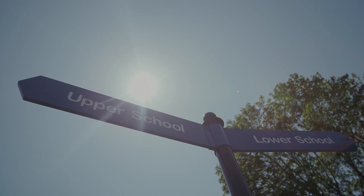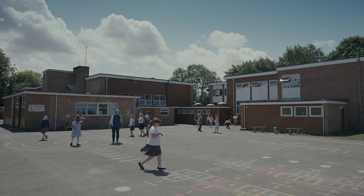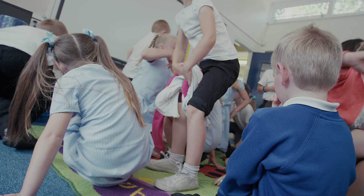I'm James Munt, I'm the head teacher of Frontlawn Primary. The school is a two-form entry primary with about 400 children on roll, opening up into a new nursery for September which will go from 2 years old to 11 years old across the school. The school is in an area of quite high social deprivation, with a free school meal percentage of about 50-55%.